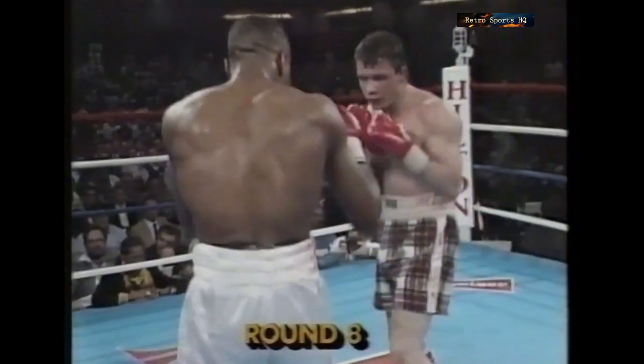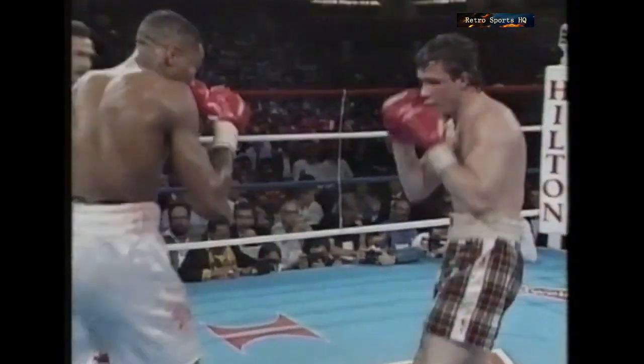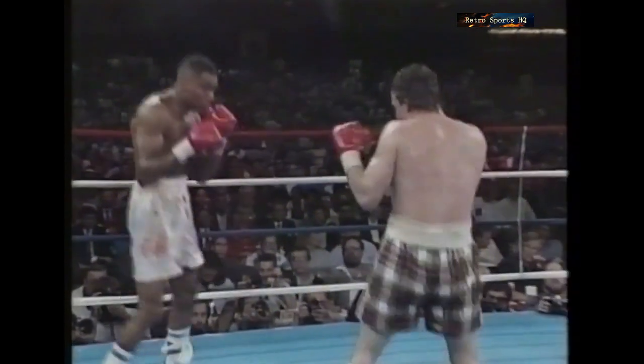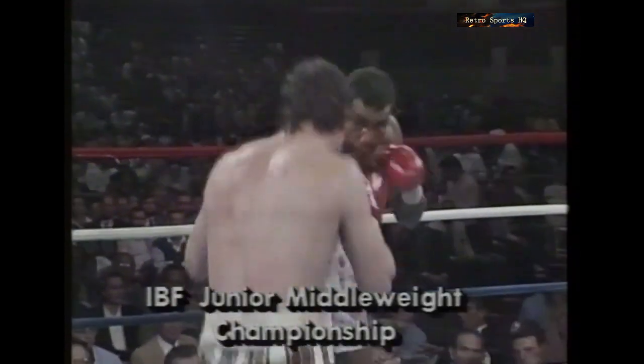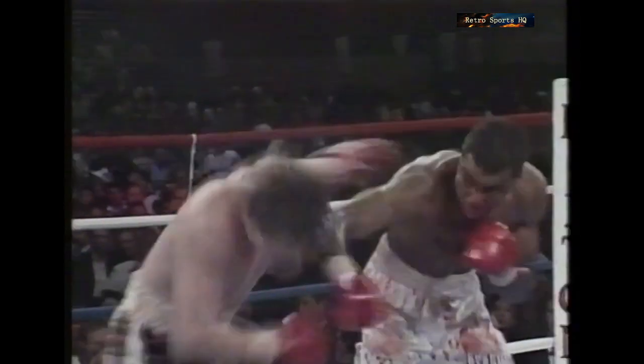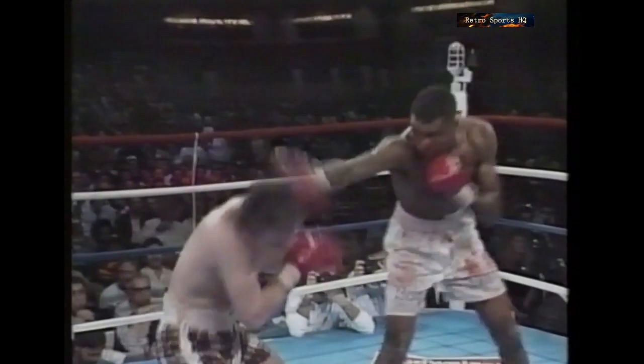Coming up for round eight. Hilton's father saying, 'He can't hurt you.' I think he might be kidding him a little bit there. He's taken his best shots without going over, Hilton. The advice was good — he's going to have to come forward, stop allowing Hines to push him back, and unhook some punches. He's waiting far too long.